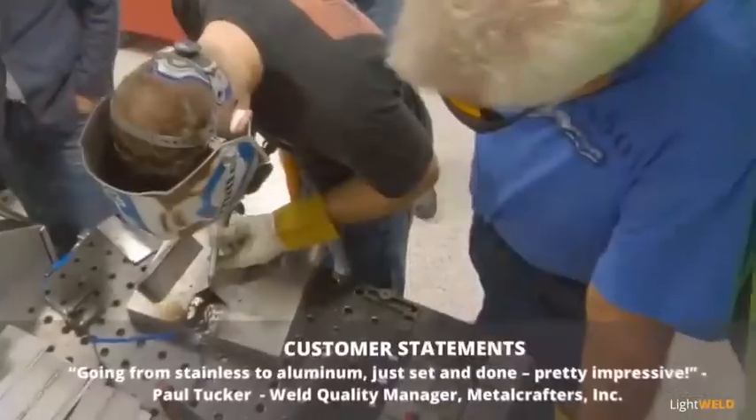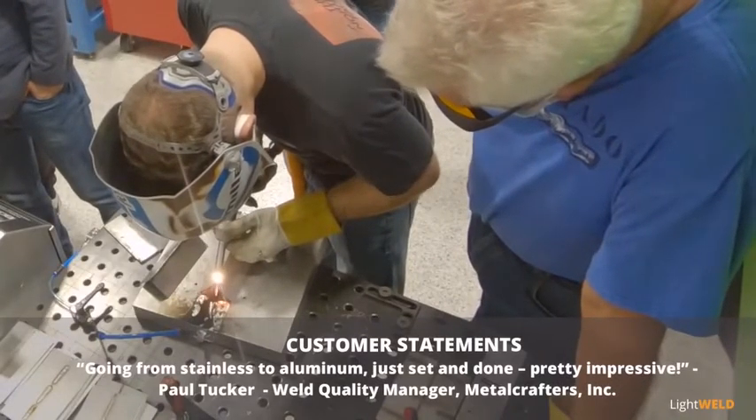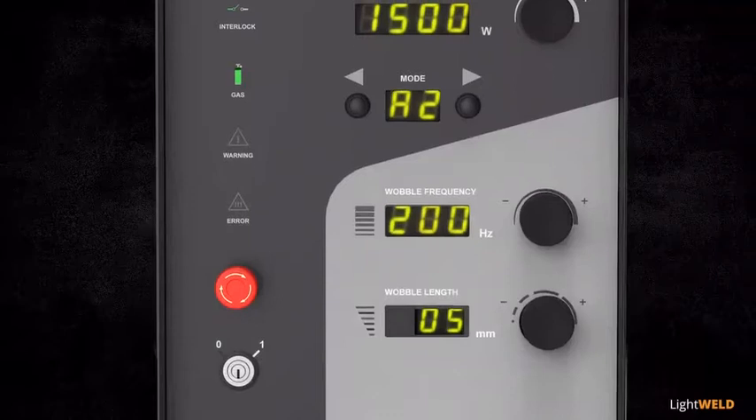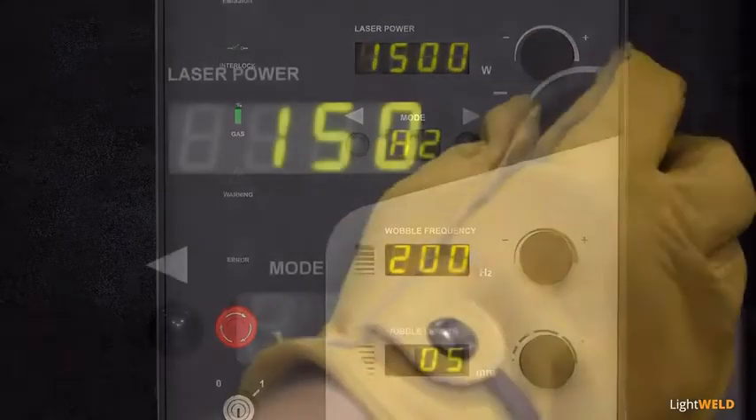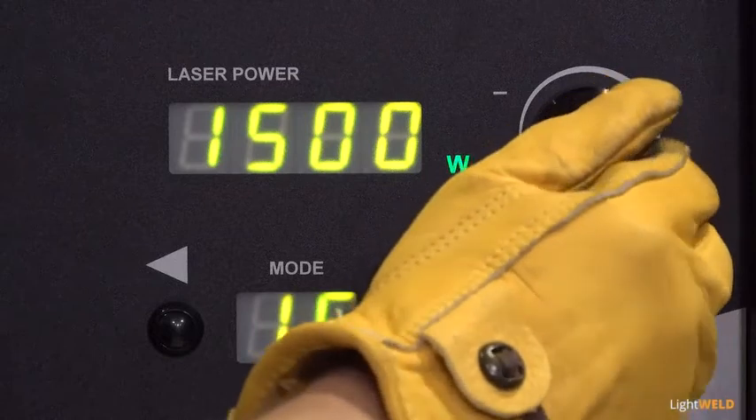Going from stainless to aluminum — just said and done. Pretty impressive. Front panel controls for manual adjustments quickly dial in laser power from 150 to 1500 watts to best match applications.